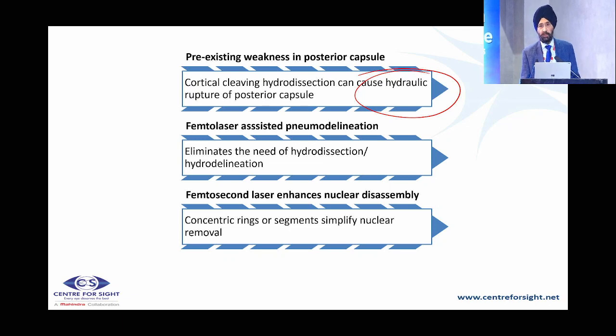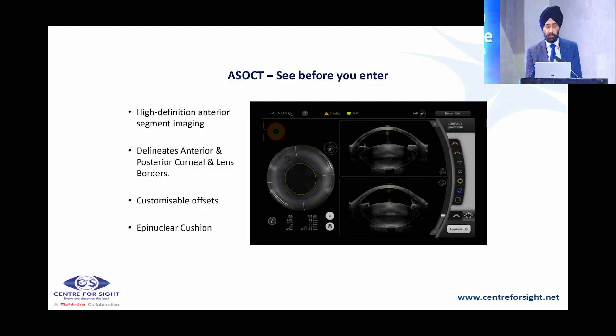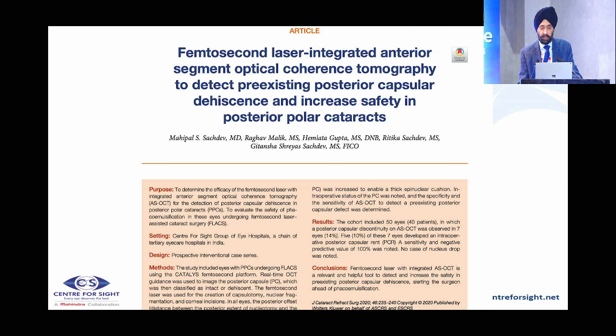In a posterior polar cataract, when you are doing a femtolaser procedure, there is a pneumo-dissection that happens, which eliminates the need for hydrodissection or hydrodelineation to a large extent. Nuclear disassembly has already happened. The AS-OCT, which is an integral part of any femto procedure, will clearly outline whether there is a defect in the posterior capsule, so you know beforehand the possibility of posterior capsular rupture. We have published this paper in the Journal of Cataract and Refractive Surgery.